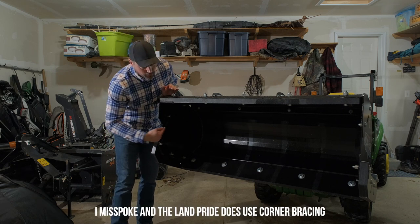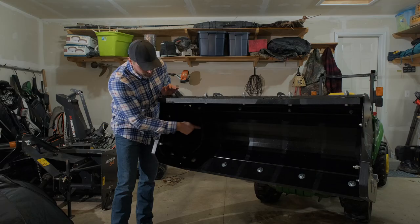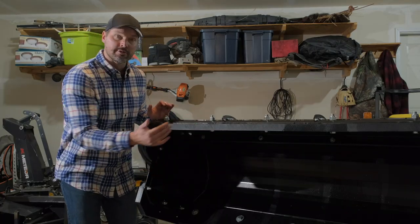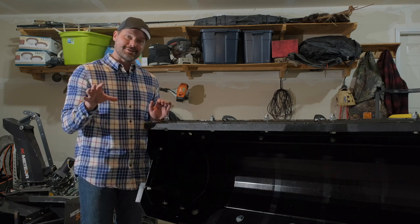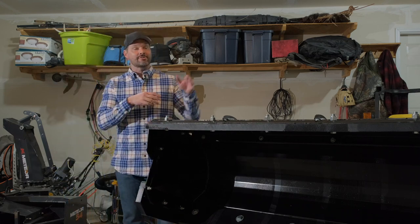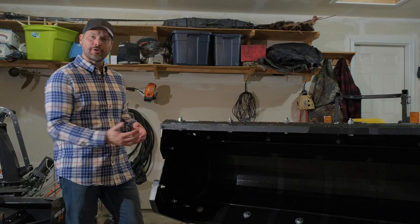There is one important construction detail that I love on all three of these snow pushers — the lack of corner bracing. Oftentimes you're going to see tube steel on a lot of other snow pushers that goes from the sidewall to the back wall on both sides. That's how those companies strengthen the sidewalls and give it more rigidity. But it's also a great place to trap snow, and it's an inferior way to design a product, in my opinion. None of the products we're talking about today — the Land Pride, the HLA, or the Frontier — have that type of design.